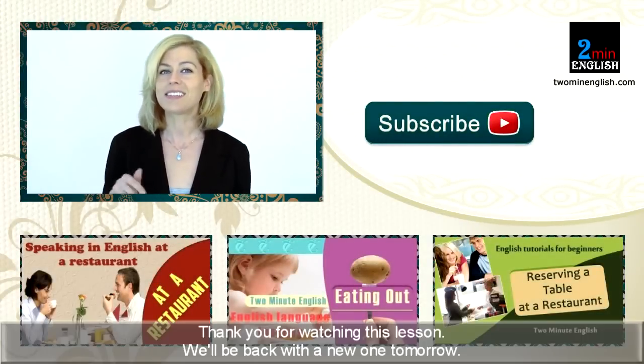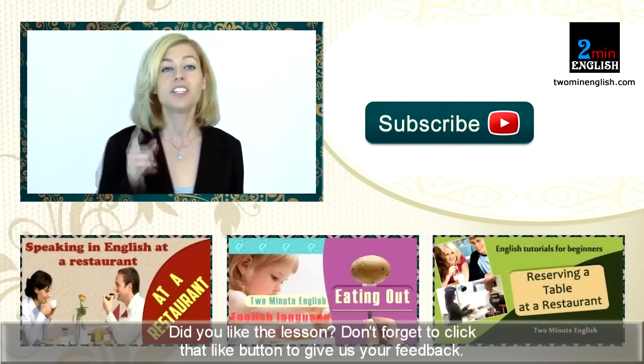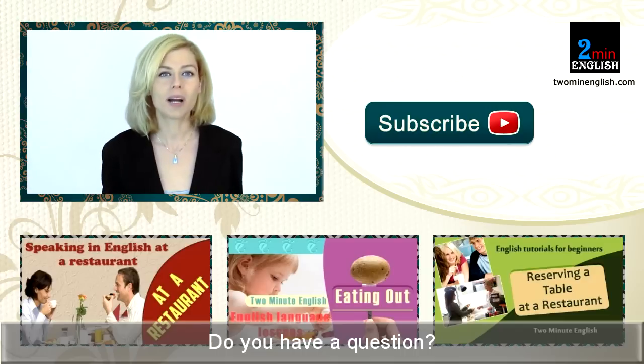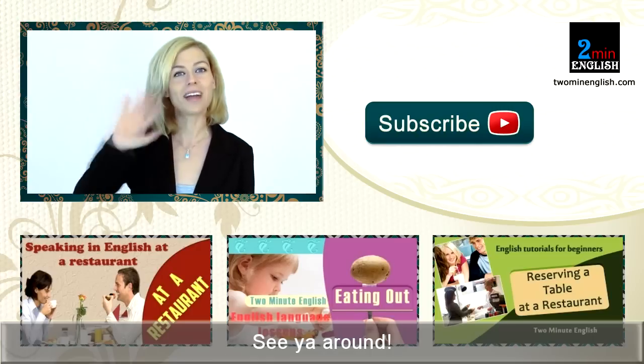Thank you for watching this lesson. We'll be back with a new one tomorrow. Do come back and check it out. Did you like the lesson? Don't forget to click that like button to give us your feedback. Do you have a question? You can comment in the section below and interact with other learners. See you around!